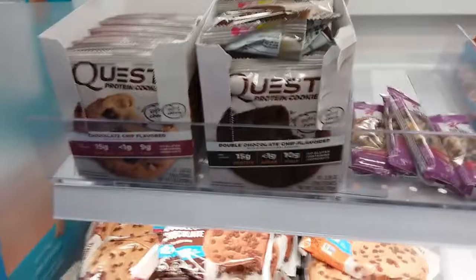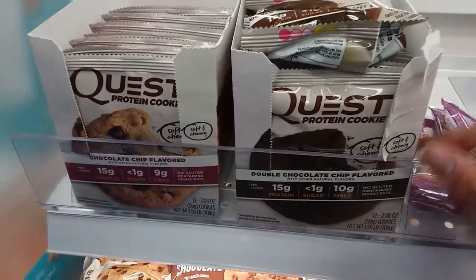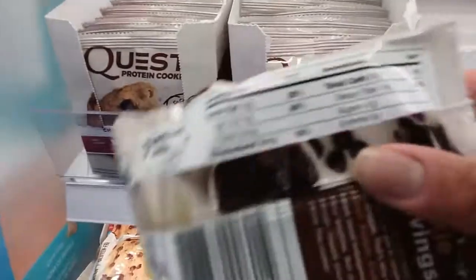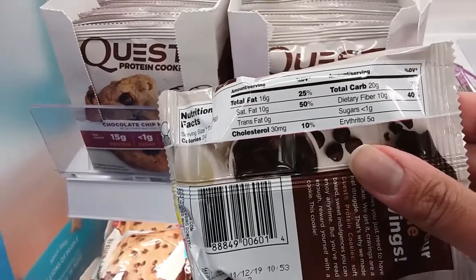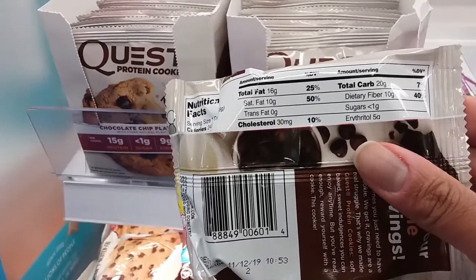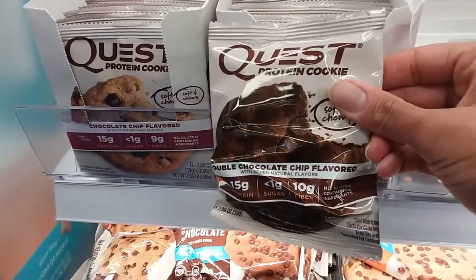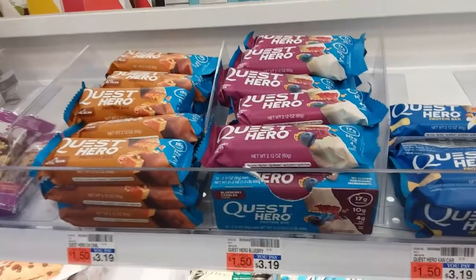Let's take a look at what they have — they have some good snacks. So if you're on the road or away from home and you didn't pack properly, you can definitely pick up some keto-friendly or low-carb friendly options here. I'm very pleasantly surprised. We're familiar with the Quest bars — the double chocolate chip flavored. Sugar is less than one gram. Quest bars are kind of known in the keto community.